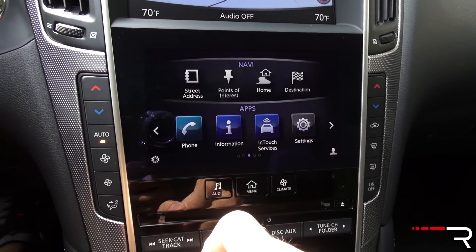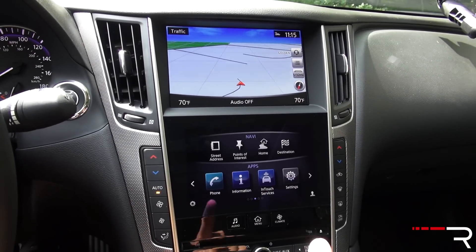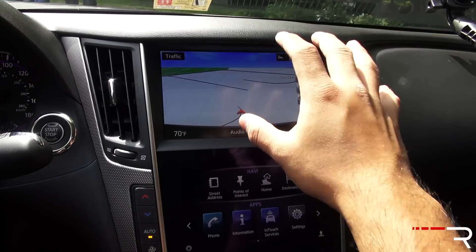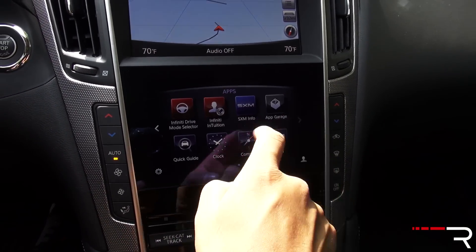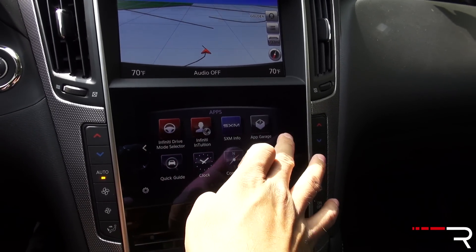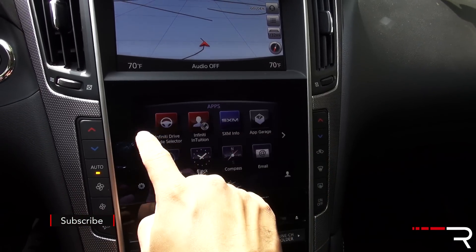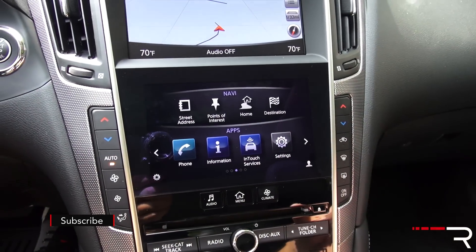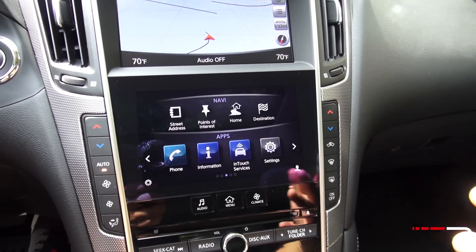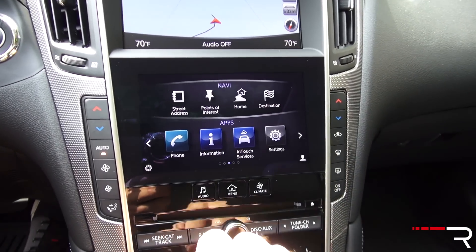Both screens will get washed out in bright sunlight — I wish they were more deeply recessed into the dash. The lower screen has decent touch response with some haptic feedback, but overall the response could be a little faster and the buttons are a little on the small side. The screen itself is also on the small side, especially compared to the larger wide screens its competitors offer.